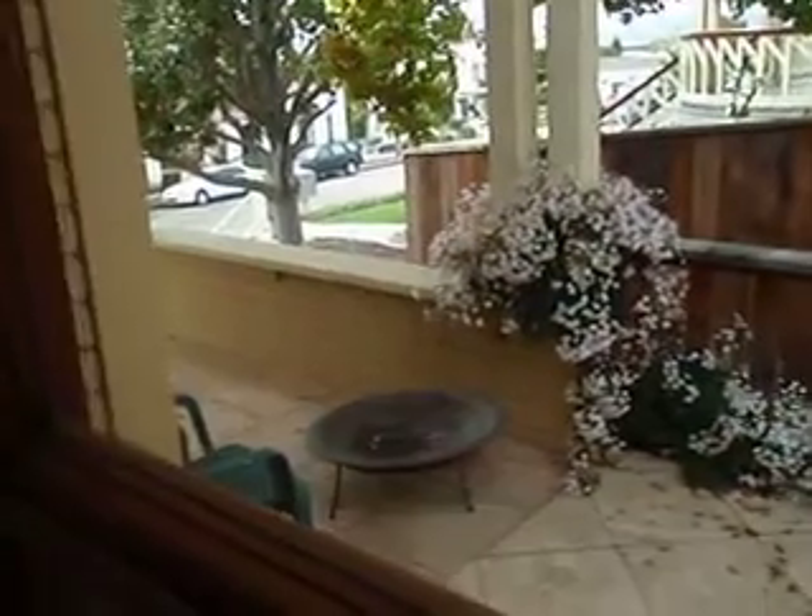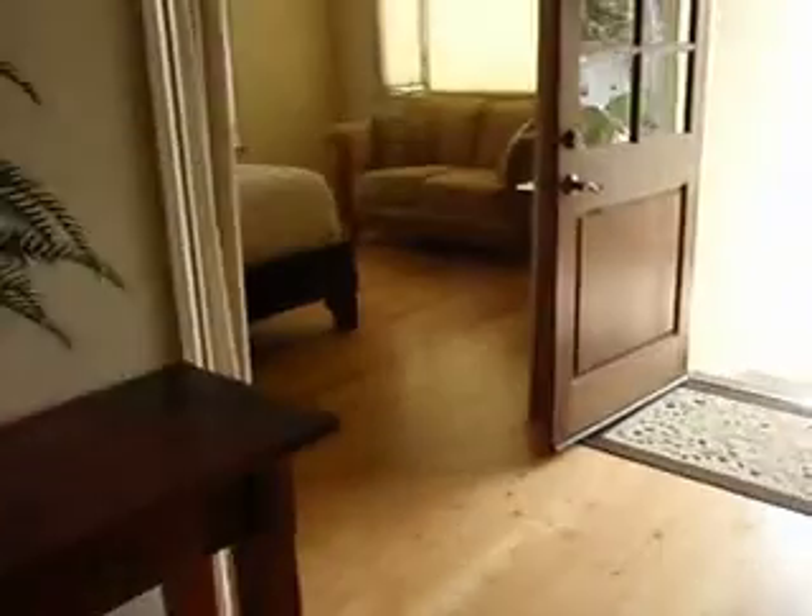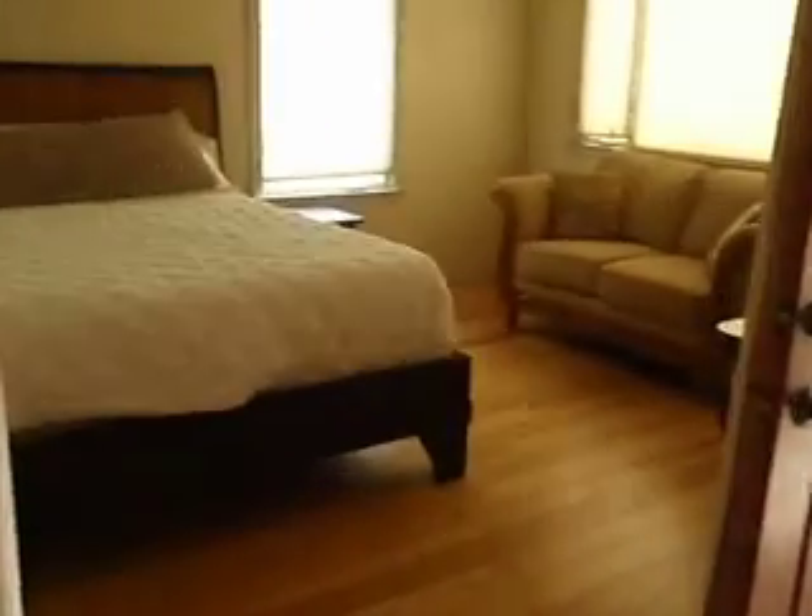It looks like a little jasmine. And you have a fireplace if it gets cold. Oh, and a flat screen. Yay! And then you have your master bedroom with a nice seating area and a fan for when it gets super hot.